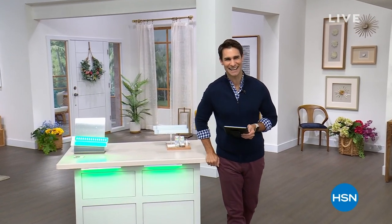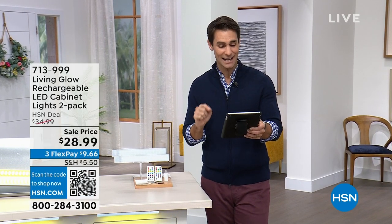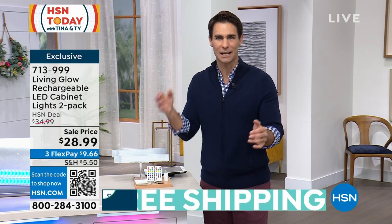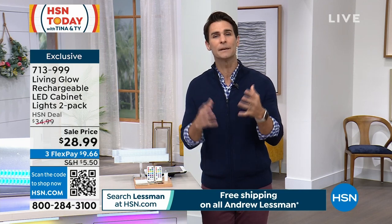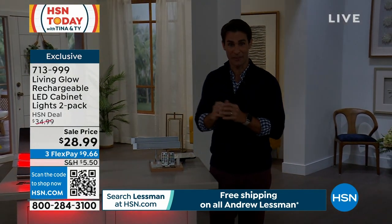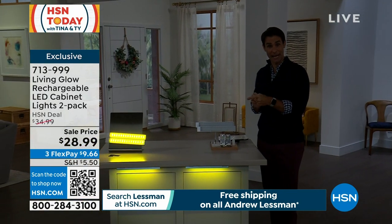Welcome back to HSN Today with Tina and Ty. My name is Ty Mayberry, here with my co-host Tina Jennings. We're here Monday through Friday, 7 to 9 a.m., streaming live on Facebook. In your home — at your desk, crafting space, bedroom, closet — lighting goes a long way. It can make a big difference but be very expensive, requiring an electrician to run wires. That's why these Living Glow rechargeable LED cabinet lights have been so popular.